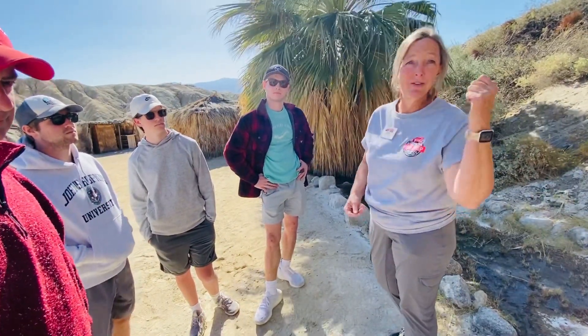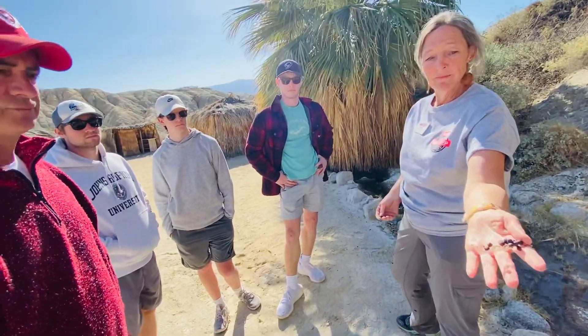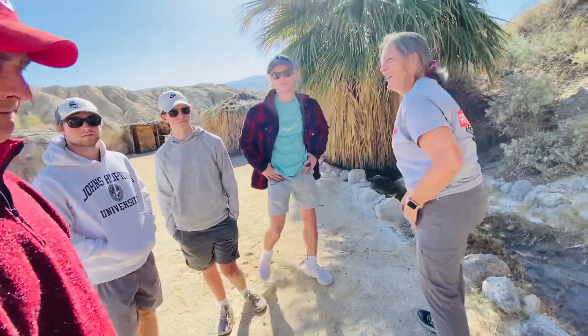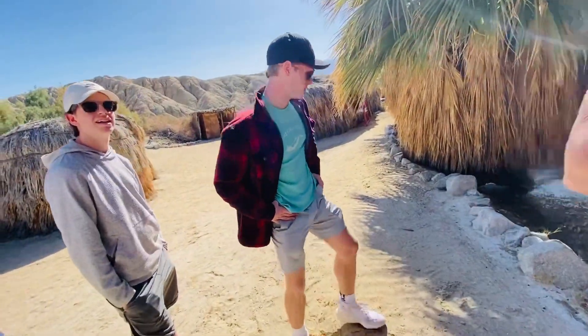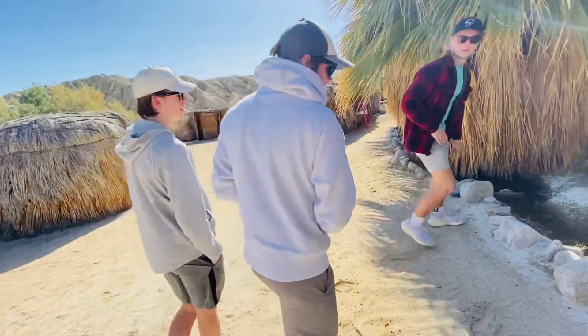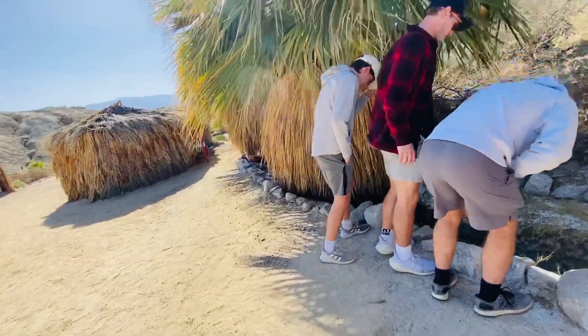There's a story to hear if you have a chance to go to his museum. As for under the Salton Sea — is there another fault independent of something there? No, not that I know of.